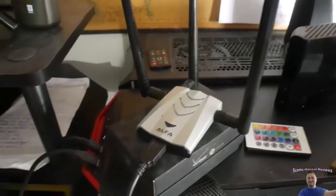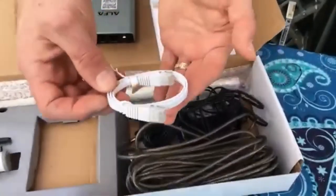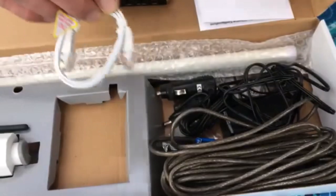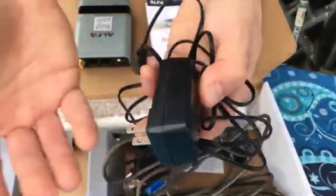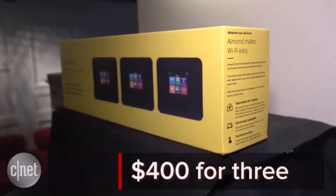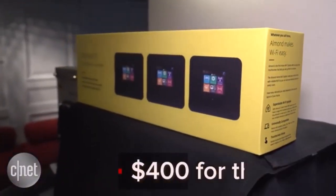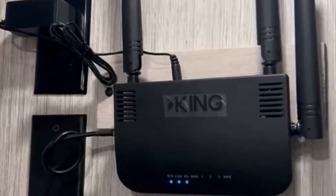Hey everyone! Welcome back to my channel, where I review the top products on Amazon, so that you can make an informed purchase decision. Today, I'm excited to share with you my top 5 picks for the best Wi-Fi boosters for RV on Amazon. A Wi-Fi booster for an RV is a device that amplifies the signal from a Wi-Fi router or hotspot, allowing you to get a stronger and more reliable internet connection in your RV.